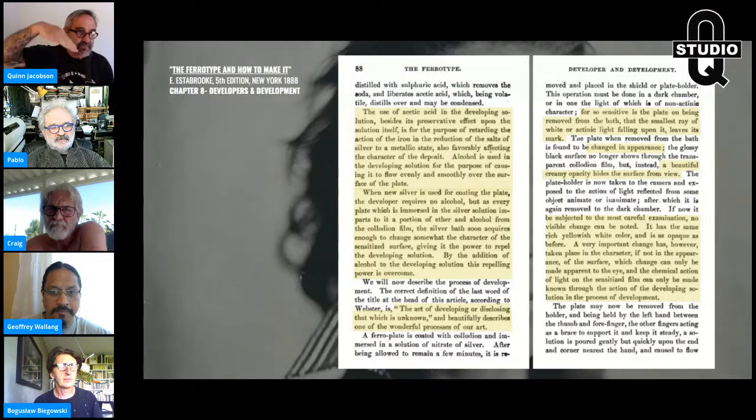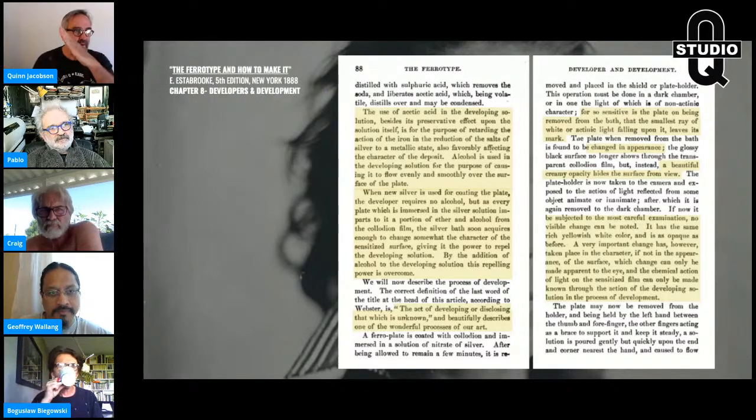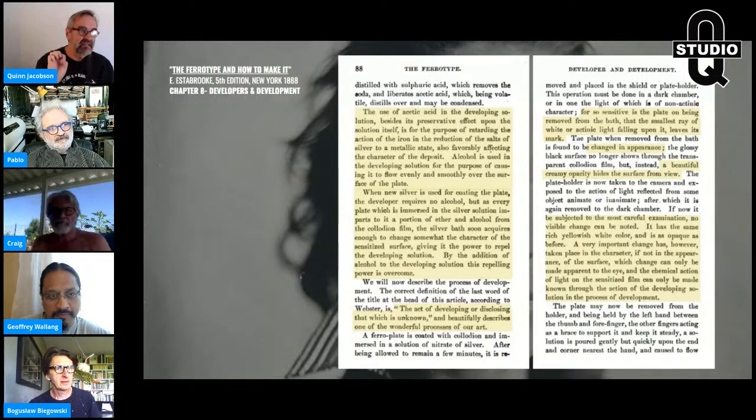Last week we talked about Jeffrey building his bath tank — he's got his silver tank and wants to build a box around it with a kickstand, tilted 40 to 60 degrees. When that plate is in the silver bath, it's giving off ether and alcohol, and you'll get streaks and striation marks.